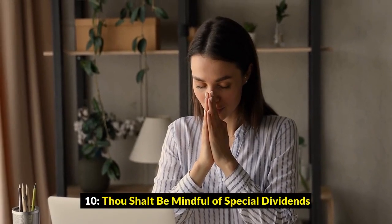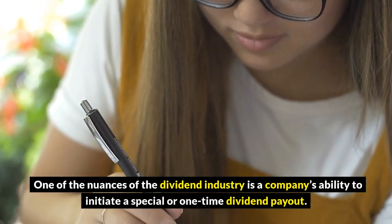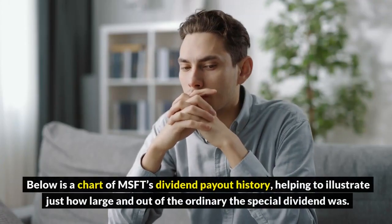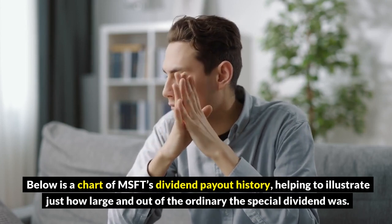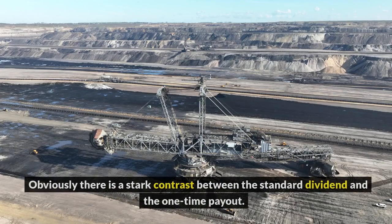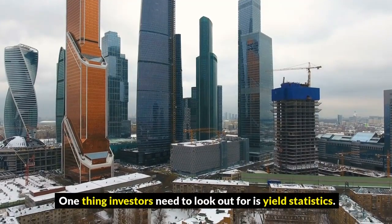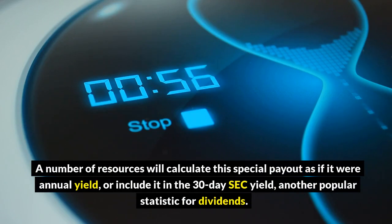10. Thou shalt be mindful of special dividends. One of the nuances of the dividend industry is a company's ability to initiate a special or one-time dividend payout. For those who do not keep a keen eye on these payouts, a stock can seem much rosier than normal. Below is a chart of MSFT's dividend payout history, illustrating just how large and out of the ordinary the special dividend was. There is a stark contrast between the standard dividend and the one-time payout. Investors need to look out for yield statistics, as a number of resources will calculate this special payout as if it were annual yield or include it in the 30-day SEC yield.